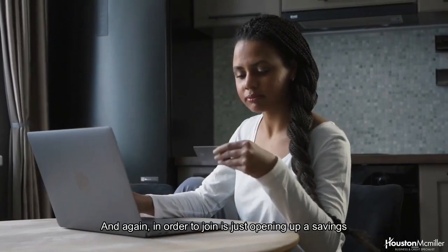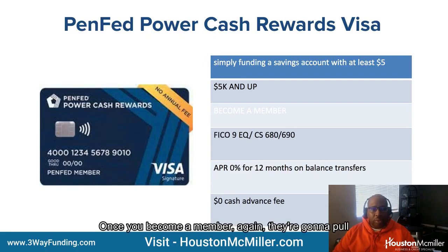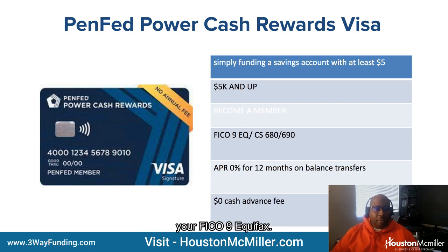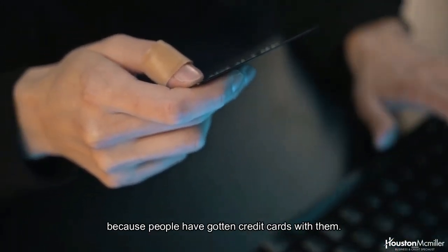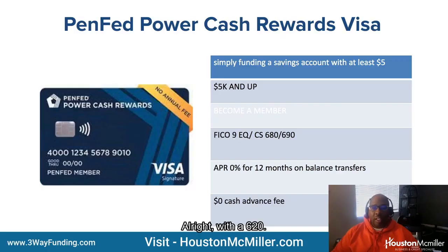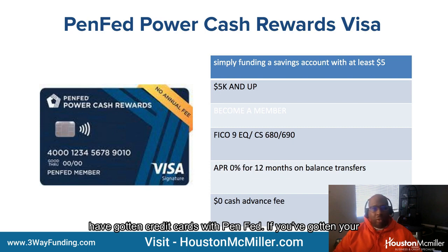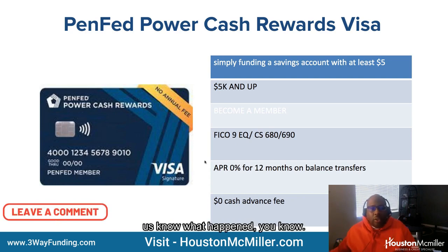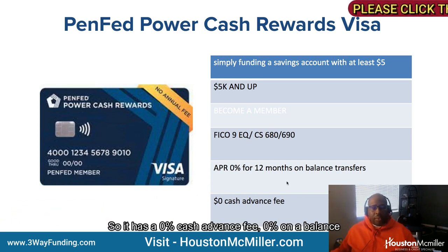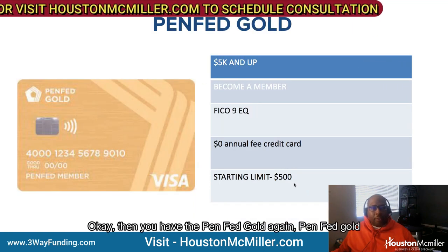Looking at PenFed credit cards — they have the PenFed Power Cash Rewards Visa. To join, you just open a savings account for five dollars. Visa Signature cards typically start at about $5,000 once you become a member. They'll pull your FICO 9 Equifax — the average credit score for this card is a 680 to 690. The interesting thing about PenFed is you can get a credit card with even a 620 credit score. Some people with a discharged bankruptcy have gotten credit cards with PenFed. It has a zero percent cash advance fee and zero percent on balance transfers for 12 months.